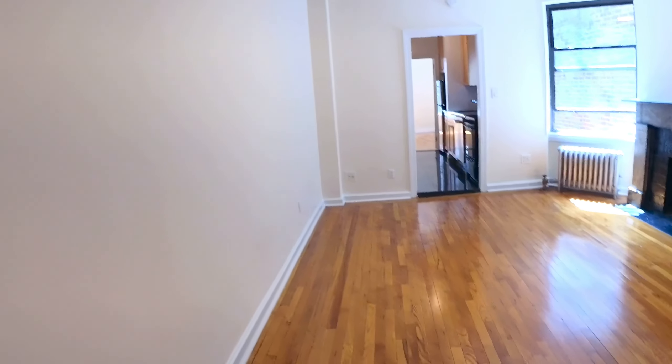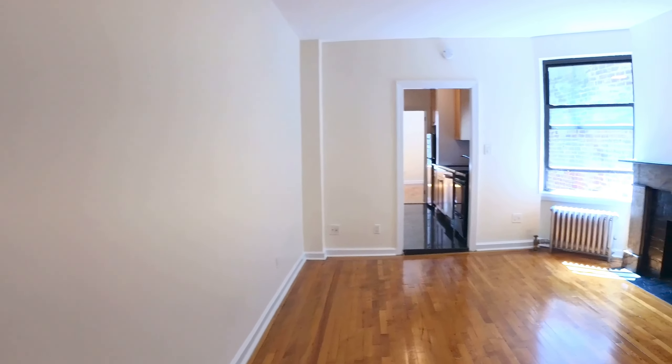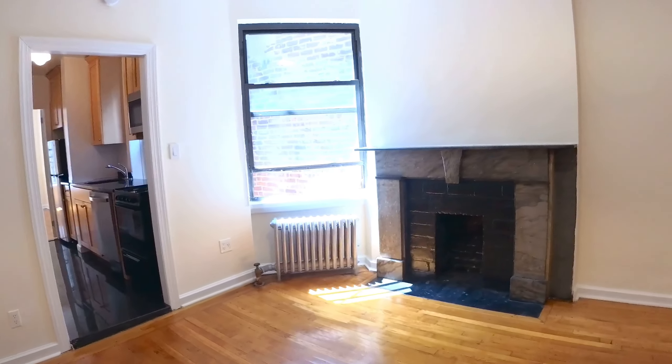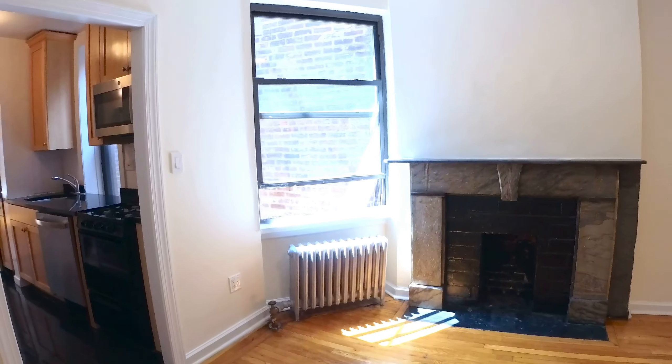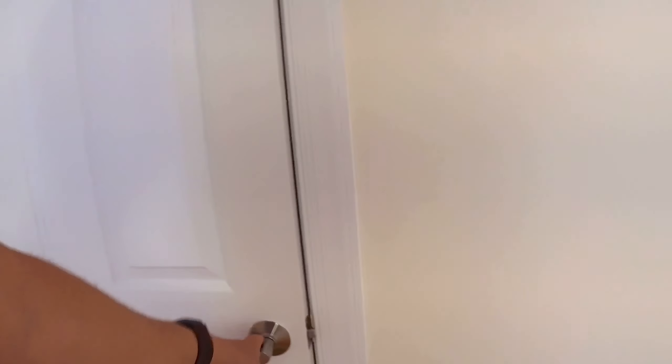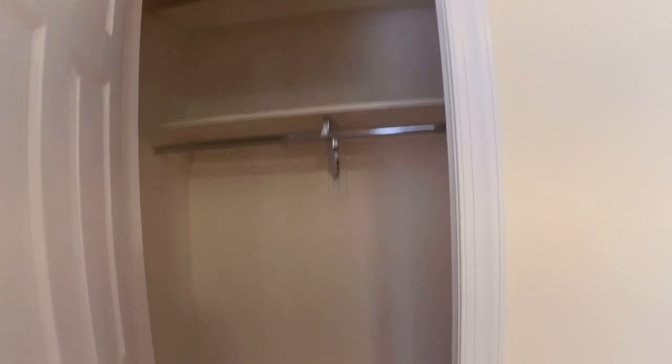Then you walk into your living room right there. Really nice. This is really bright — it's facing like a southwest. You got the decorative fireplace, nice focal point. Big window right there. You got another closet up here — nice and big. Really nice. You got the sun coming in there. High ceilings.